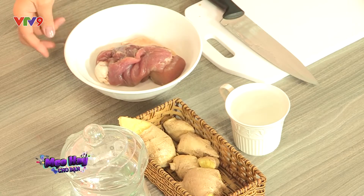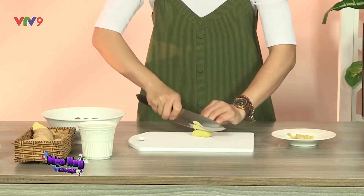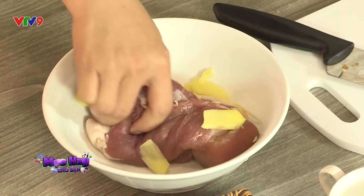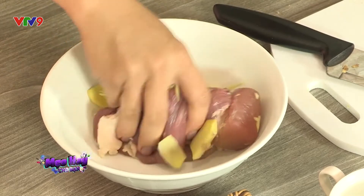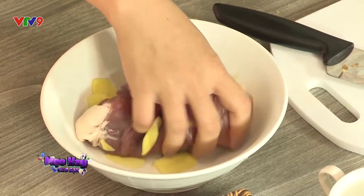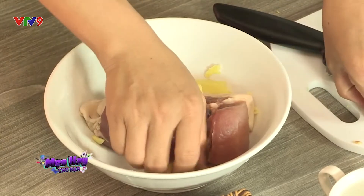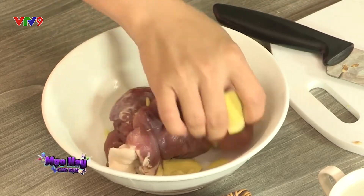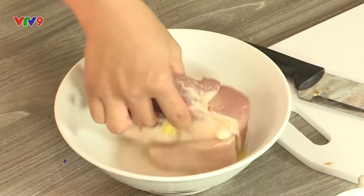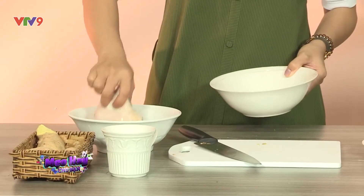Với thịt heo và thịt bò, muốn loại bỏ mùi hôi, hãy xắt lát gừng ra rồi chà trực tiếp những lát gừng này lên phần thịt. Bạn đã thử qua thịt heo, thịt bò tắm rượu trắng chưa? Rượu trắng sẽ khử đi mùi hôi của thịt. Chỉ cần xoa đều phần thịt bằng một ít rượu, sau đó rửa lại bằng nước sạch, thì mùi hôi cũng đã theo nước đi luôn rồi.